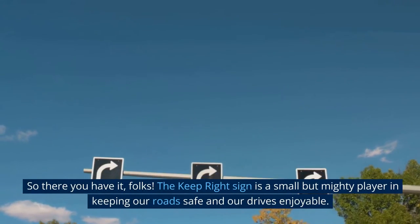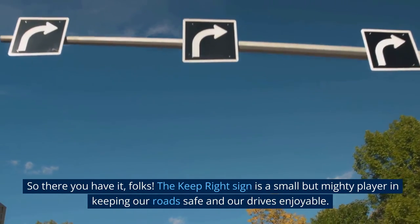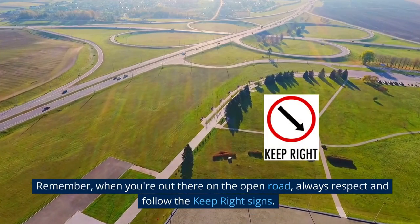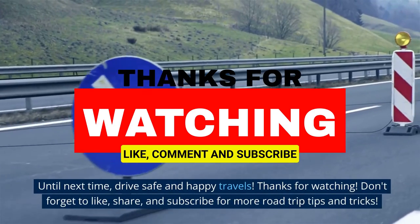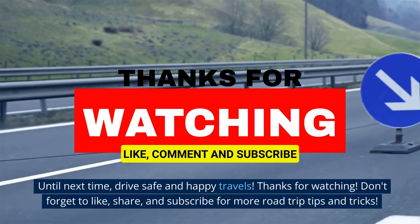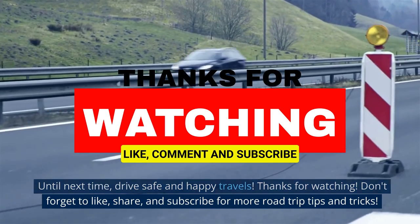So there you have it, folks. The Keep Right Sign is a small but mighty player in keeping our roads safe and our drives enjoyable. Remember, when you're out there on the open road, always respect and follow the Keep Right Signs. Until next time, drive safe and happy travels. Thanks for watching — don't forget to like, share, and subscribe for more road trip tips and tricks.